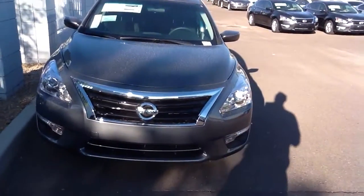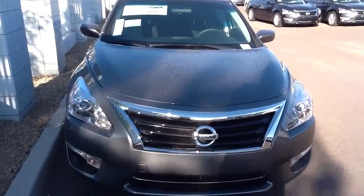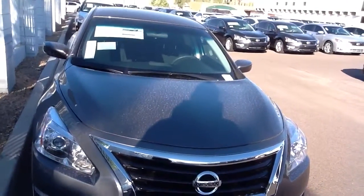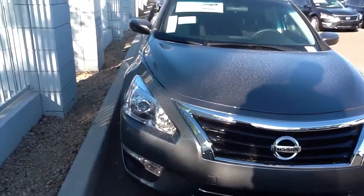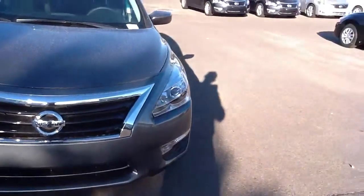Hi Brunel, this is Steele Kemsler from ABC Nissan. This is one of our 2014 Altima 2.5 S's. This is the Gun Metallic — one of our new colors that we feature.